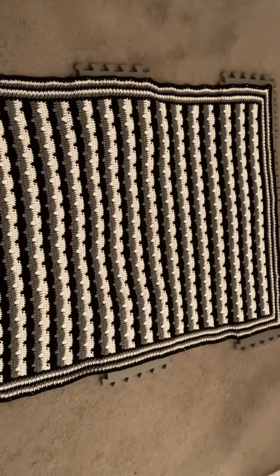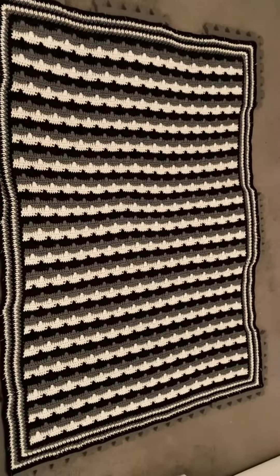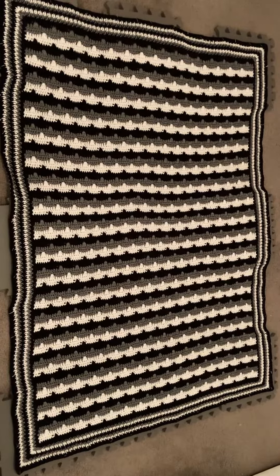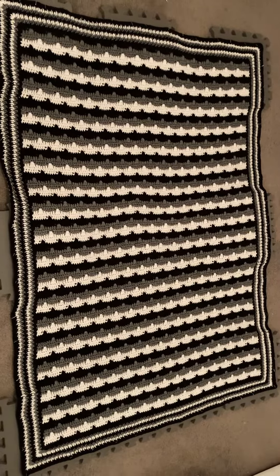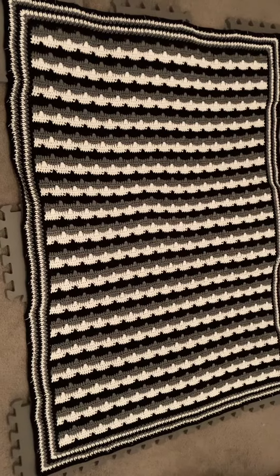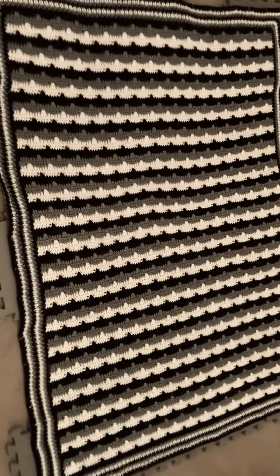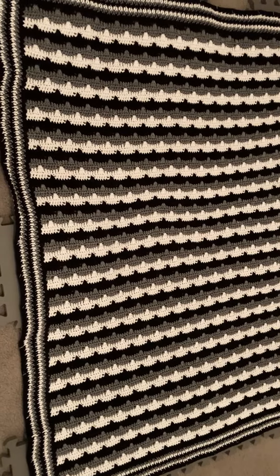And I hope you like this blanket as much as I love this blanket, because it's one of the prettiest I've designed in a long time. I think I'll do a tutorial on it at some point to show you how to do the stitches and the counts. This is Melfina's Magic — thanks for watching this video with me, have a nice day.